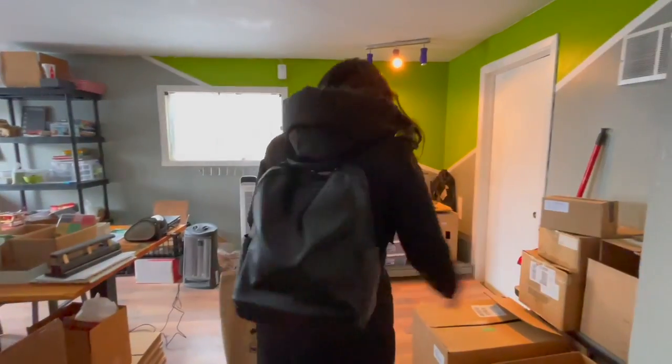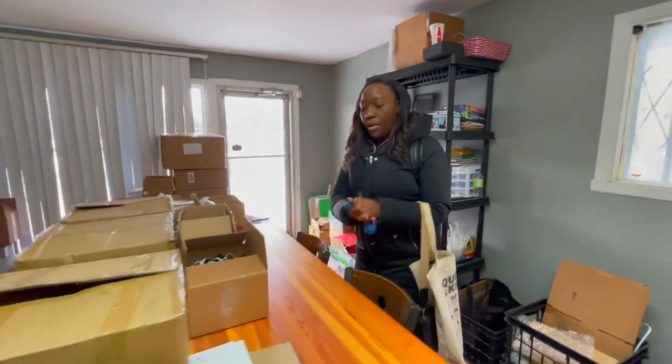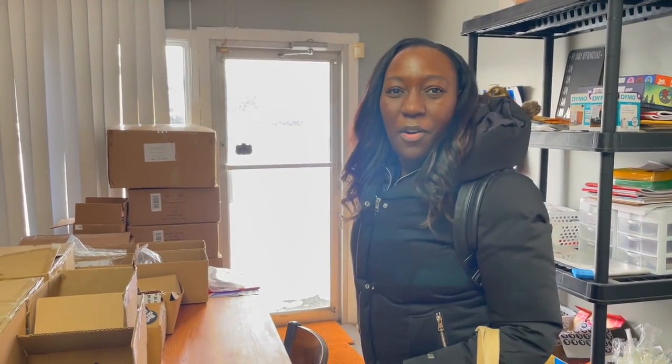I'm back at Maison des Jeunes. I have a bunch of orders to pack. You can see that we're still in the middle of our renovations, so my space has not been renovated just yet. It is an ongoing process, so hopefully in the coming weeks it will get renovated, but I have to get set up to pack some orders to ship out for Black History Month.